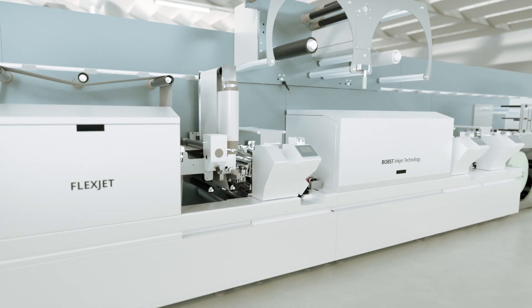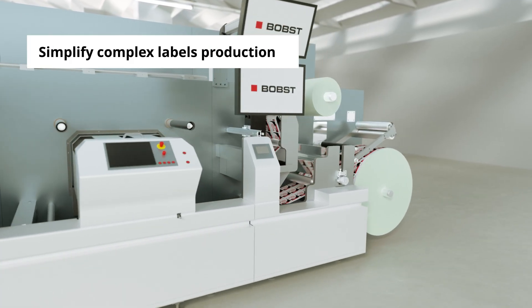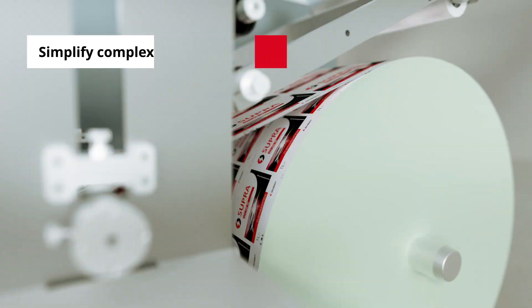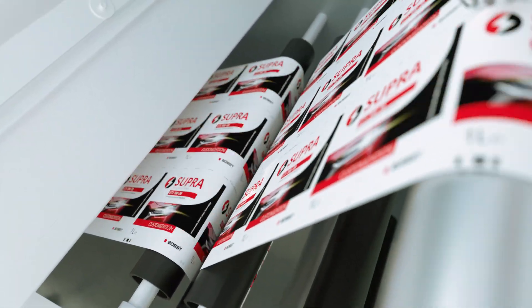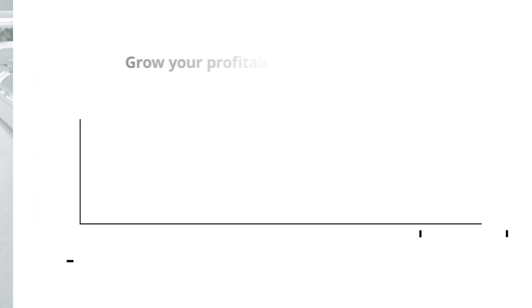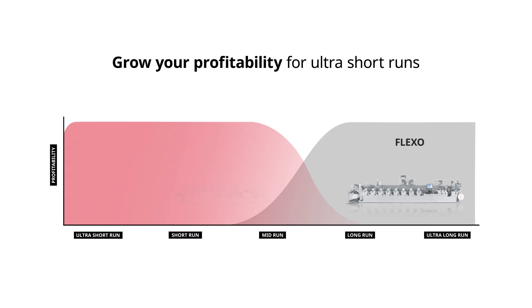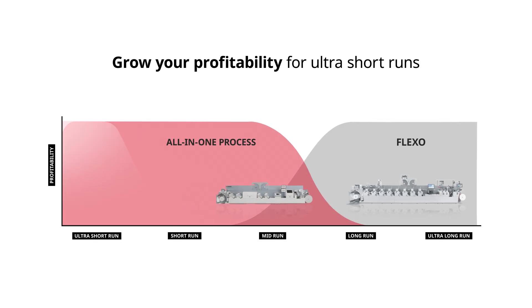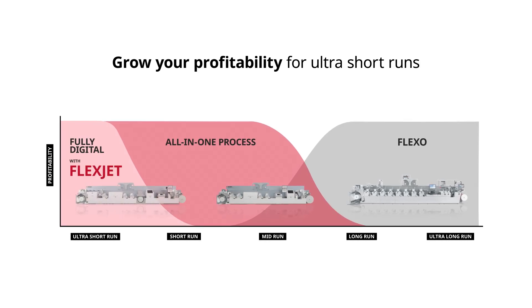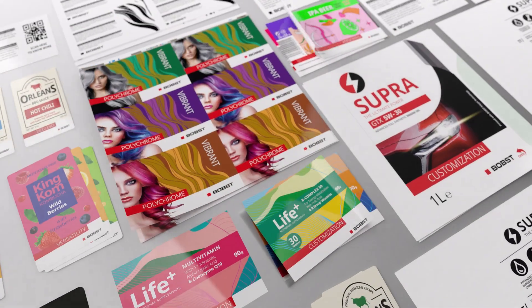This means you're able to print digitally, embellish, die cut, and finish complex applications in a single pass. For a short run order of multi-layer labels or jobs with multiple SKUs and versioning, a digital master series machine equipped with FlexJet allows you to save hours of setup time, material and operator cost, delivering a fully digitally printed label in a single pass.